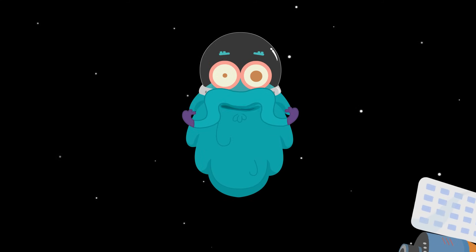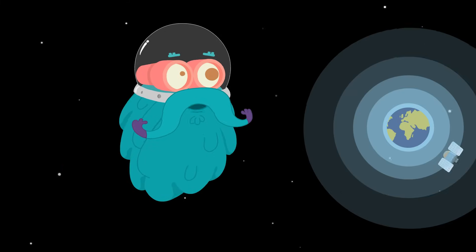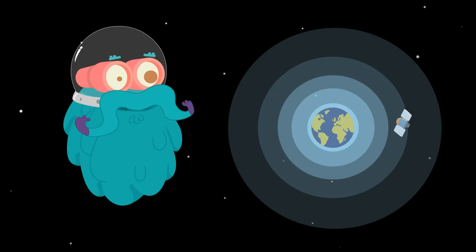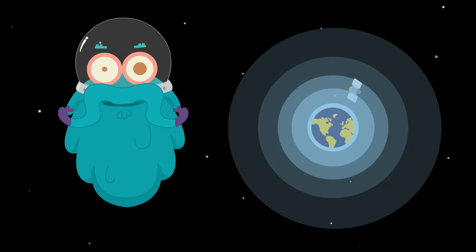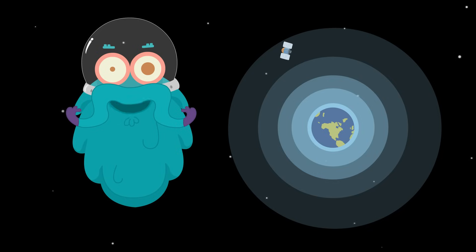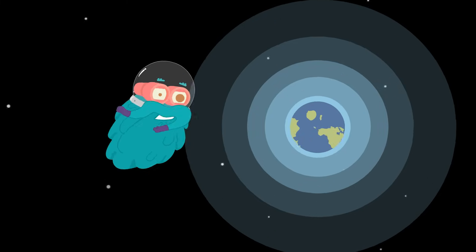Hey everyone, guess where I am? Well, don't think so hard. I am in space. Do you see that blue ball? Well, that's where you are. That's the earth. But hey, what are these? They are the layers of atmosphere. So, let's learn about the layers of atmosphere today. Zoom in!